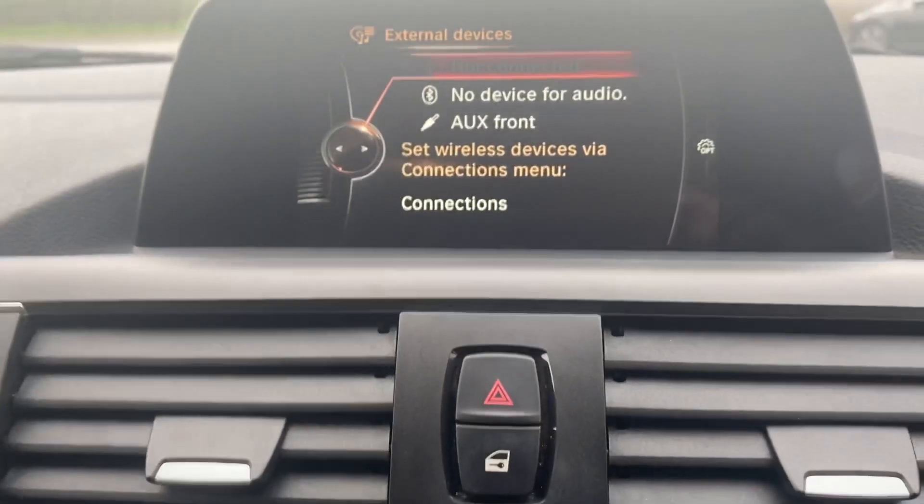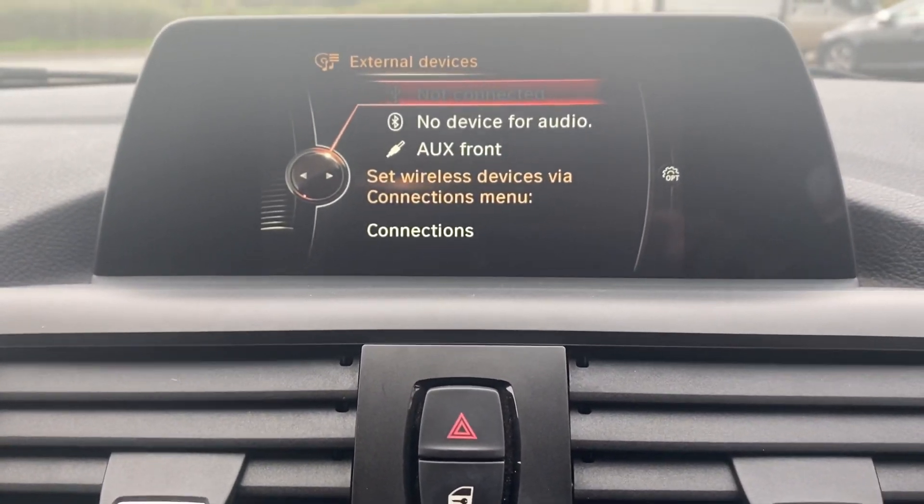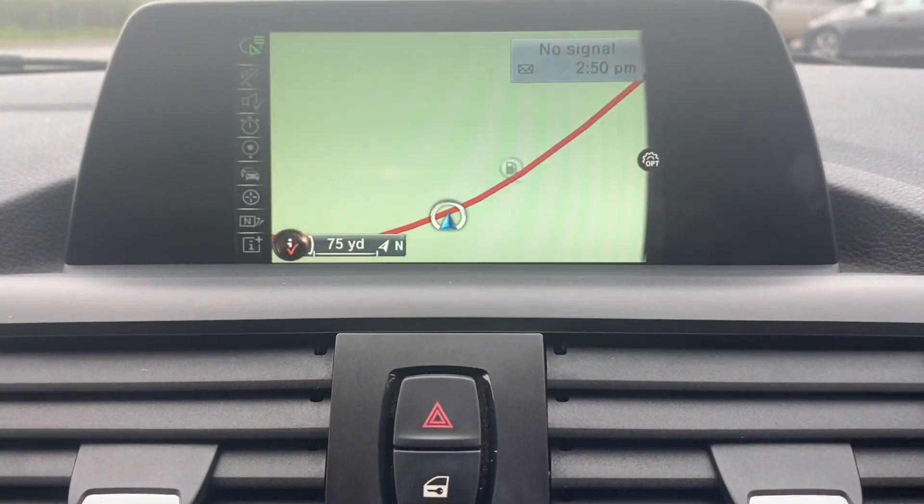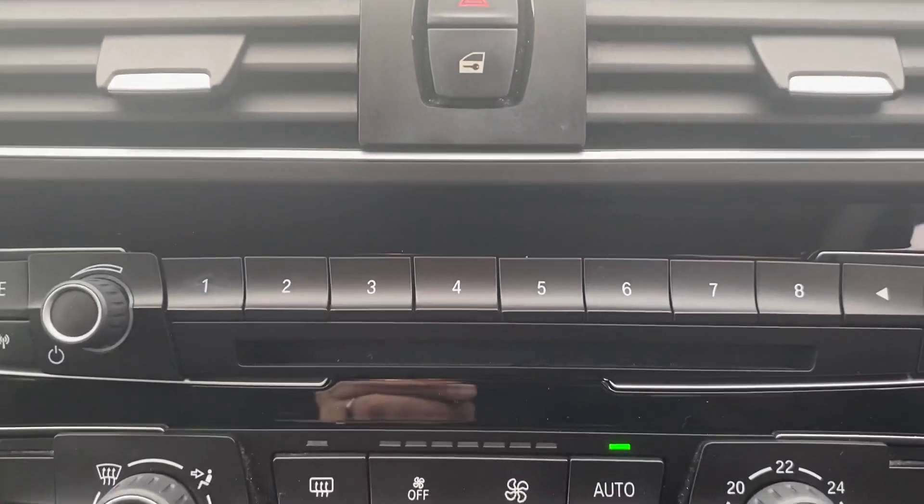It's got the six inch monitor in the centre with Bluetooth audio, Bluetooth telephone, digital radio, and fully European satellite navigation, plus a CD player and climate control.